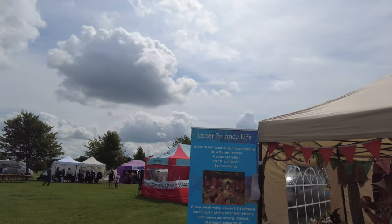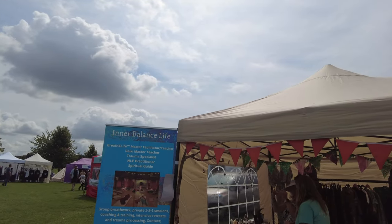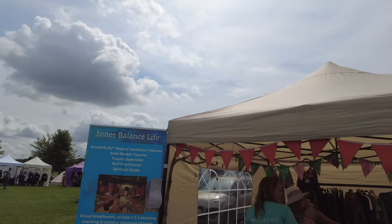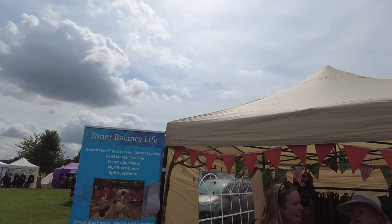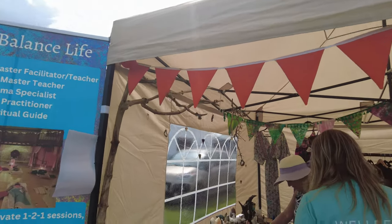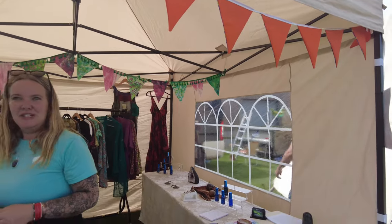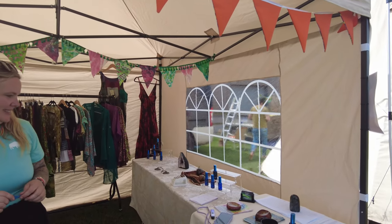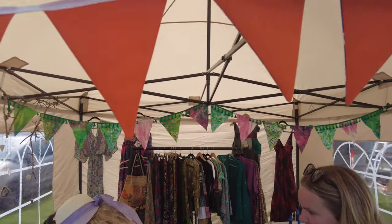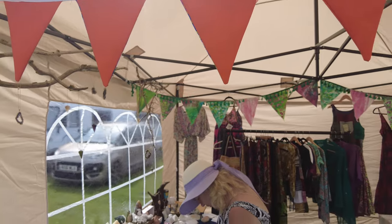This is Inner Balance Life. They're doing breath for life — master facilitator and teacher, Reiki master teacher, and spiritual guide. They have a selection of crystals, stones, infused oils, and shamanic spray. Some lovely clothes too, with a rail at the back. Come along down to Inner Balance Life.